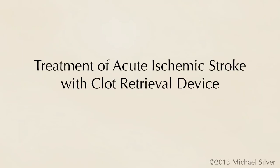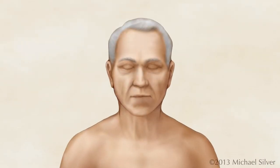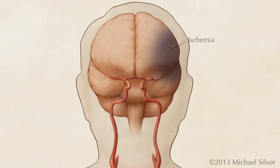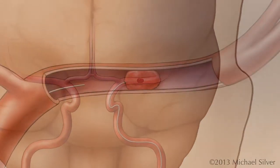Treatment of acute ischemic stroke with clot retrieval device. Ischemic stroke is a condition in which normal blood flow to the brain becomes interrupted. When a clot becomes lodged in one of the arteries that supplies blood to part of the brain, the tissue is deprived of oxygen. Clot removal devices are designed to treat ischemic stroke by removing the blood clot from the artery.